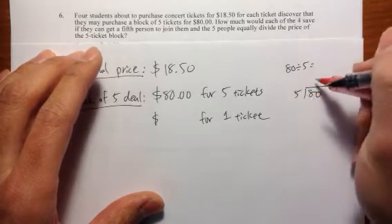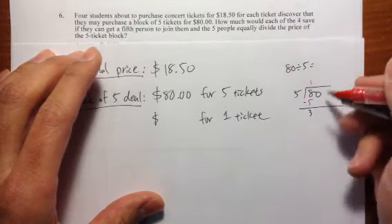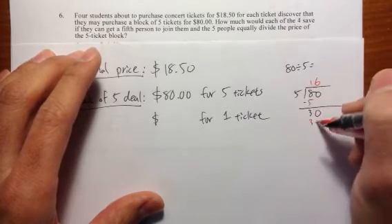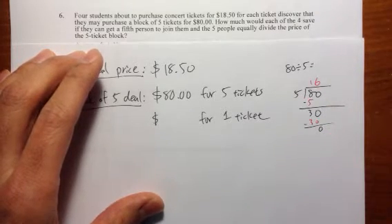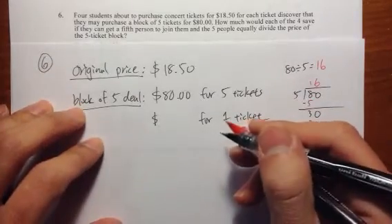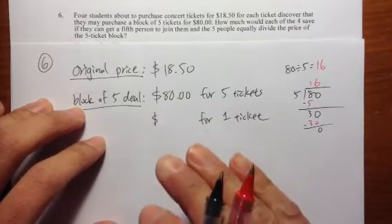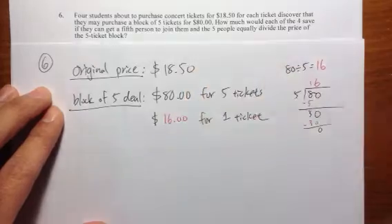5 goes into 8 once — this is 5. Subtract: 8 minus 5 is 3. Bring down the 0. 5 goes into 30, 6 times. 6 times 5 is 30. When you subtract 30 from 30, you get a remainder of 0. So 80 divided by 5 is 16. This means $16 — you just need to pay $16 for one ticket if you have the block of five deal.